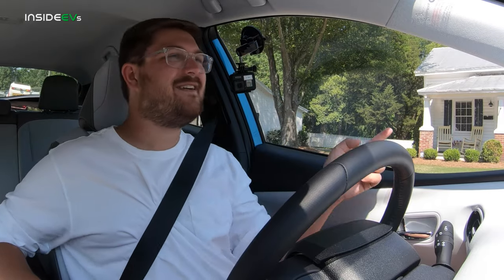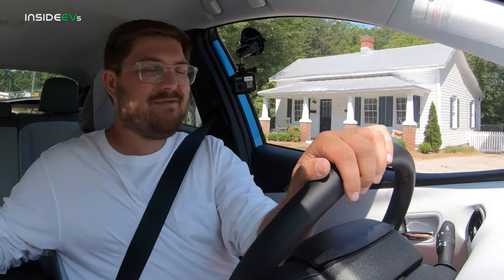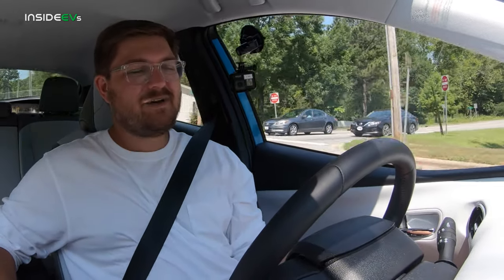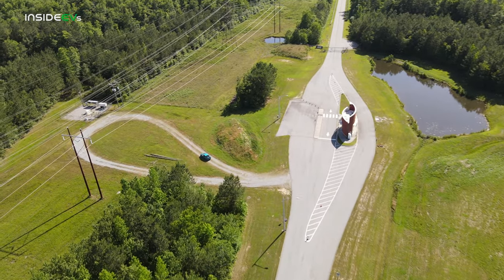That's more than enough range for most people. I went from one side of our town to the other and pretty much back home. Very impressive showing by the Prius in the range test. The Prius blew past the EPA estimate of 25 miles.